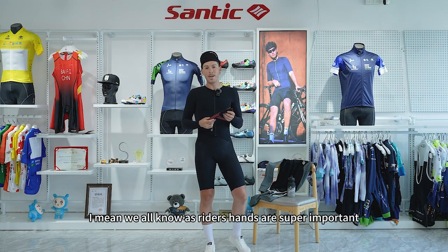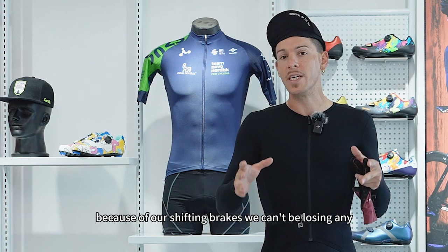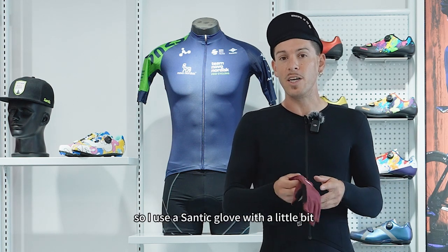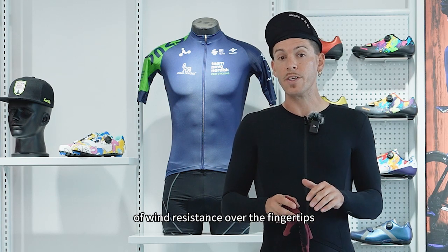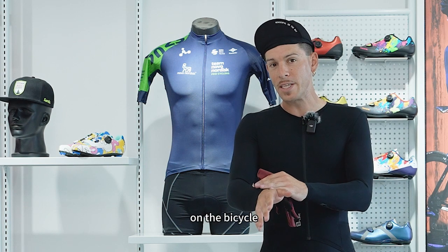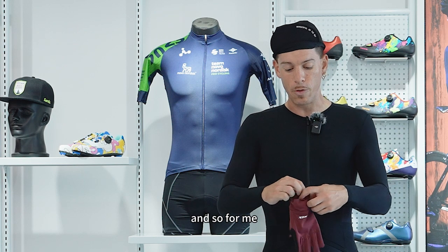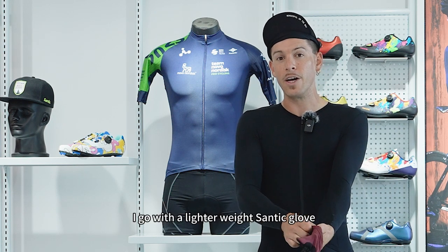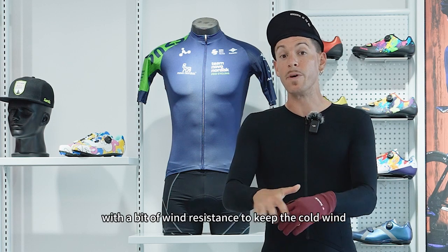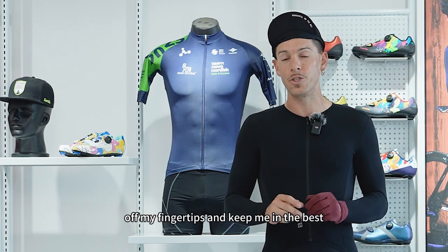Then we move to hands. We all know as riders, hands are super important because of our shifting and brakes — we can't be losing any feeling in our fingertips. So I'll use a Santik glove with a little bit of wind resistance over the fingertips. The fingers are the leading edge of wind on the bicycle, so we get a lot of cold fingers and we need to prevent that. I go with a lighter weight Santik glove with a bit of wind resistance to keep the cold wind off my fingertips and keep me in the best control of my bike.